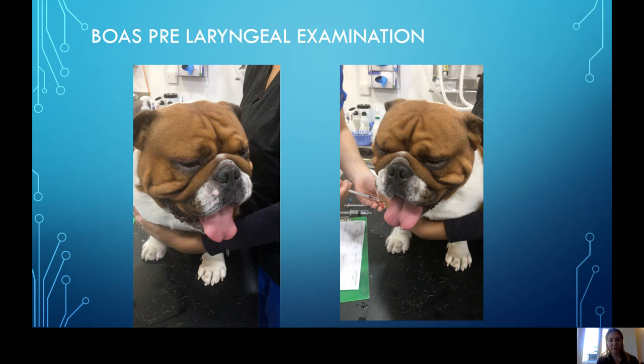Pretty severely affected from the time of induction. We always have oxygen, our emergency drugs, and suction — everything — prepared and ready to go for our examinations.